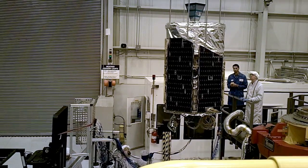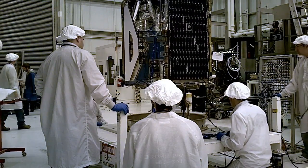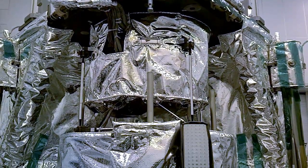NuSTAR is a small explorer mission led by the California Institute of Technology in Pasadena and managed by NASA's Jet Propulsion Laboratory.